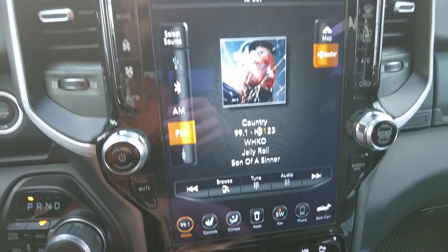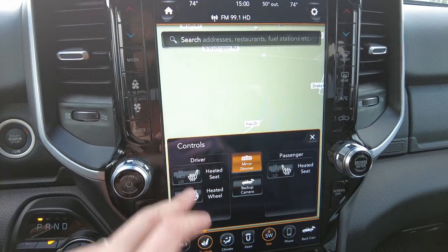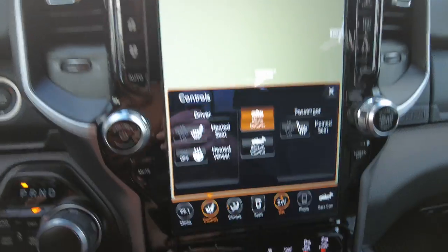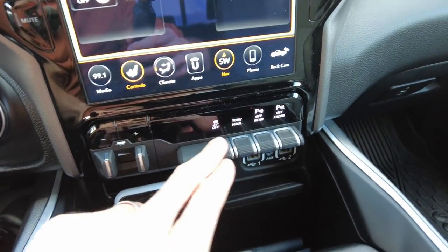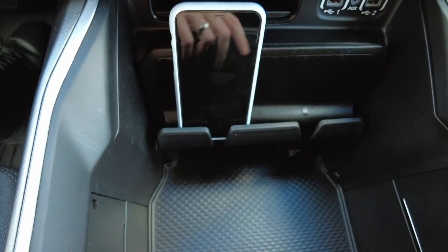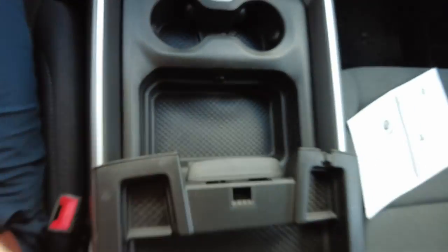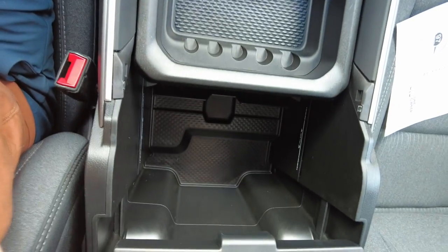AM/FM and Sirius XM radio. It does have factory navigation, which again is another option. Heated seats and heated steering wheel — really loaded up truck. Got front and rear parking sensors and traction control. Ram put a spot here where you can keep two or three small phones in place, preventing them from falling between the seat and the center console.